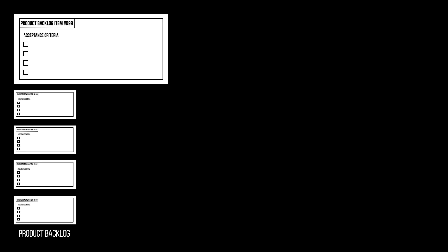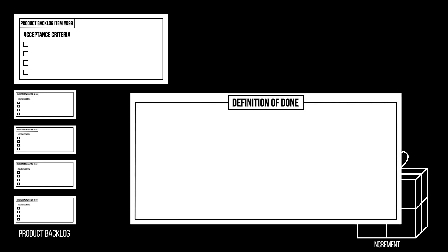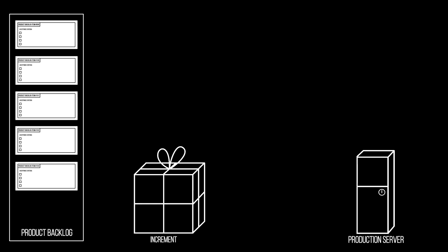A lot of people think that the Definition of Done is the same as acceptance criteria. The acceptance criteria is an attribute of the product backlog item, while the Definition of Done is an attribute of the increment. Ensuring that the acceptance criteria of every product backlog item is done is just one of the checklists in the Definition of Done.